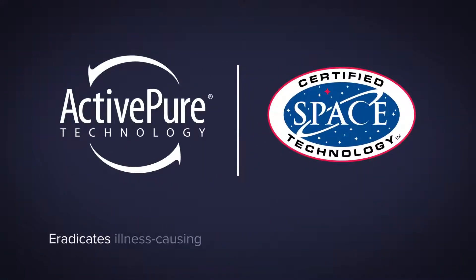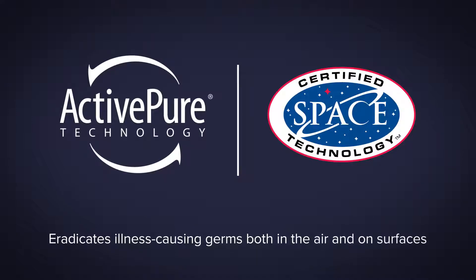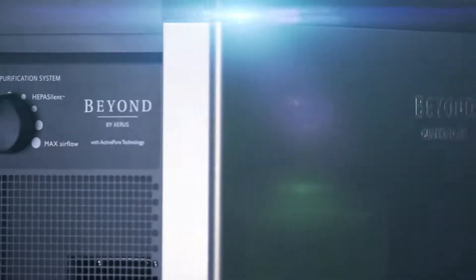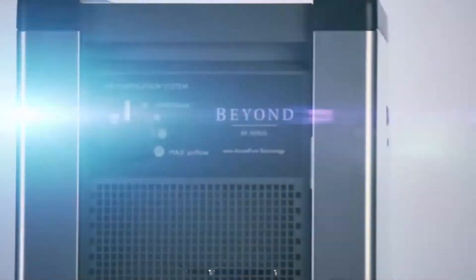ActivePure technology eradicates illness-causing germs both in the air and on surfaces. The ENERGY STAR certified Beyond Guardian Air is made from high-quality galvanized steel, is whisper silent, and designed to provide you with years of use.